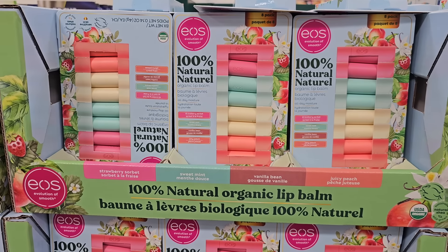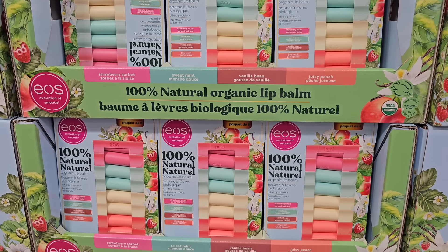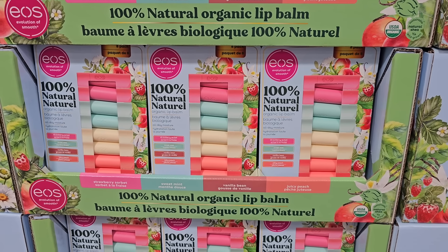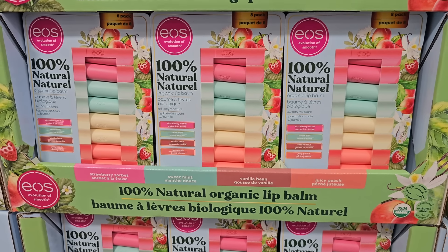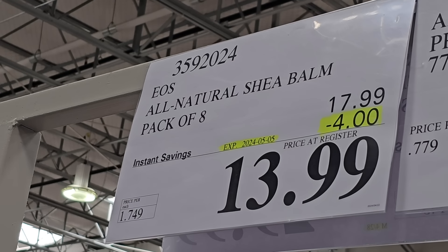We're huge fans of Blistex but we haven't used the SPF option before. I also wanted to show you that these 100% Natural Organic Lip Balms by EOS are on sale right now. The scents are absolutely amazing — we've purchased these in the past. Strawberry Sorbet, Sweet Mint, Vanilla Bean, and Juicy Peach. They're super moisturizing, and for the pack of 8, you can't go wrong — it's on sale for $13.99.